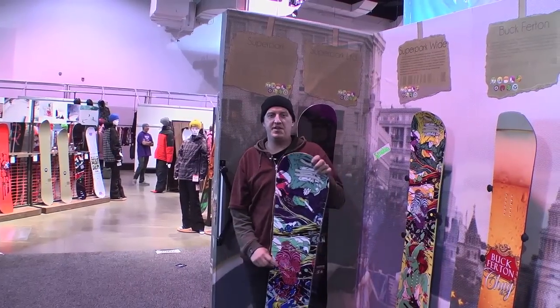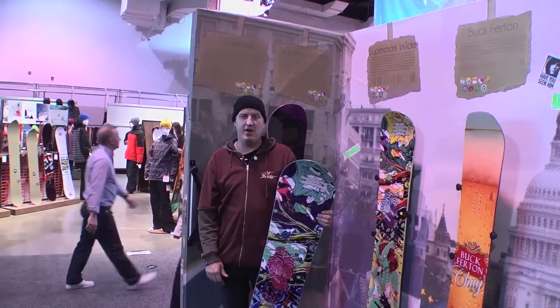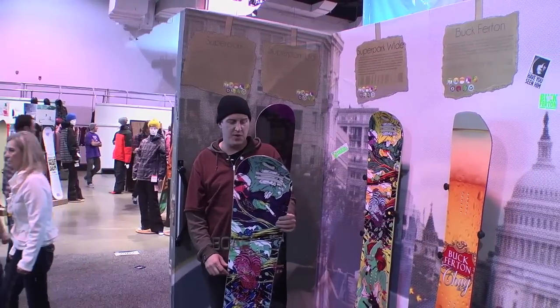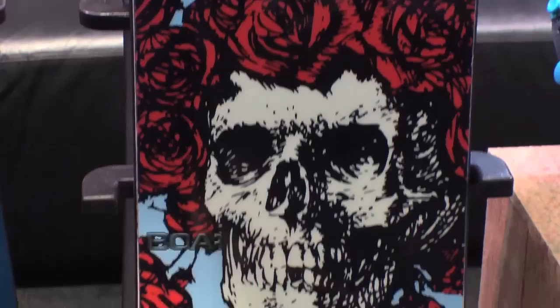Hey guys, this is Jay at Smokin' Snowboards at SIA 2012, giving you a little rundown of our new line of boards for 2012. Boardinsiders.com, your snowboard resource.